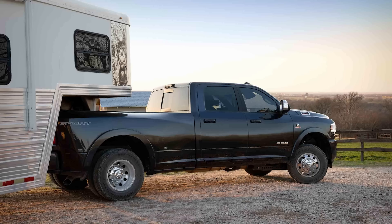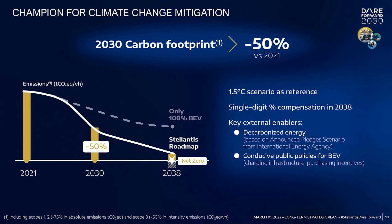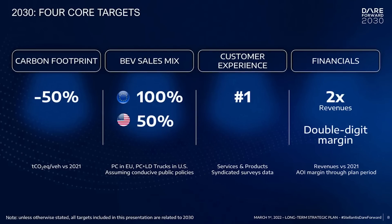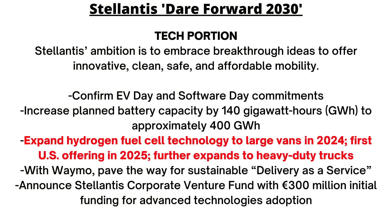We know quite a bit more about the heavy duty trucks — the 2500 and 3500. The hydrogen announcement was first made in early March 2022 when Stellantis did their Dare Forward 2030 presentation, essentially the company's strategic plan for the next decade. Part of that plan is to introduce battery electric vehicles and chase carbon net zero goals. The line that caught my eye was in their tech segment: 'Expand hydrogen fuel cell technology to large vans in 2024, first U.S. offering in 2025, further expanding to heavy duty trucks.'